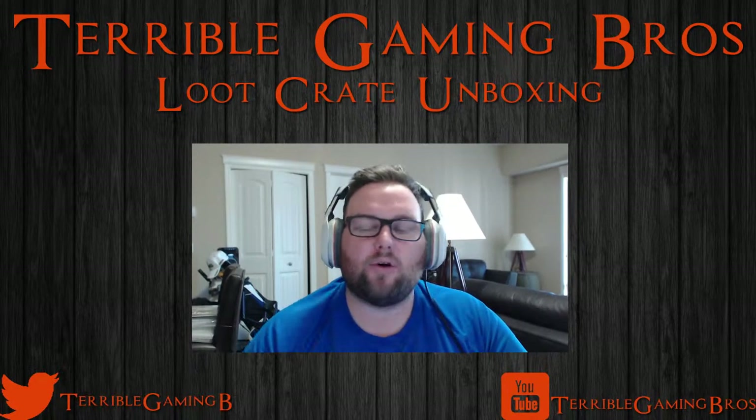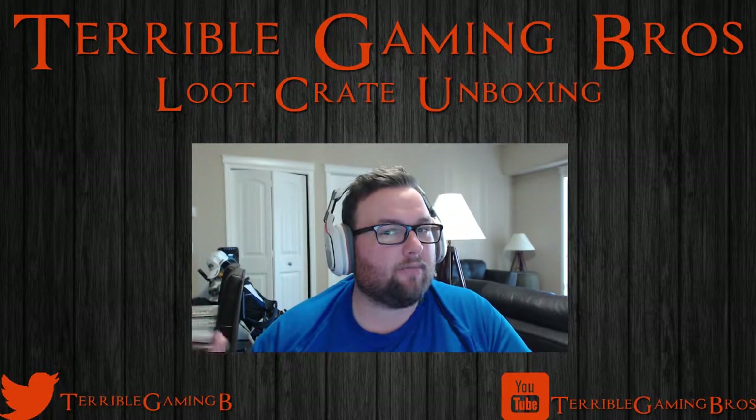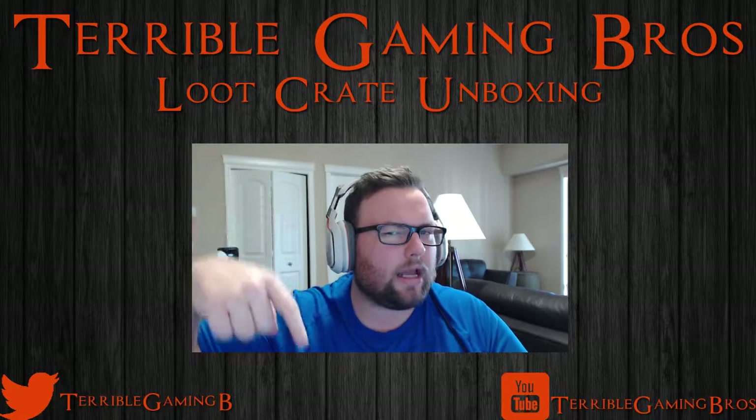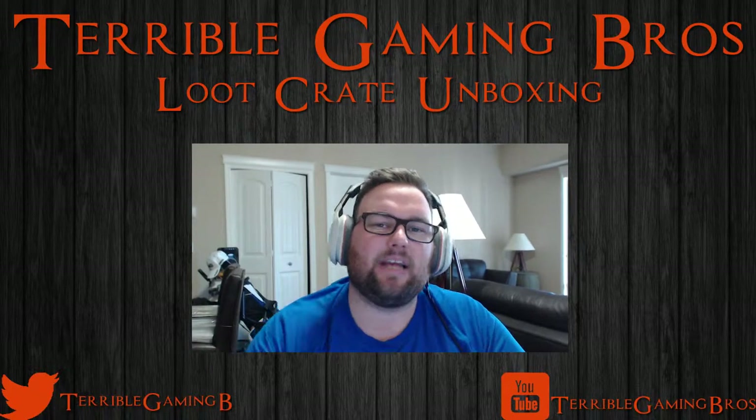My name is Grover, this is the Terrible Gaming Bros. Check back in about a month's time for the May 2015 unboxing. If you guys enjoyed, don't forget to like, subscribe, comment, all that good stuff. We'll see you guys next time, take care.